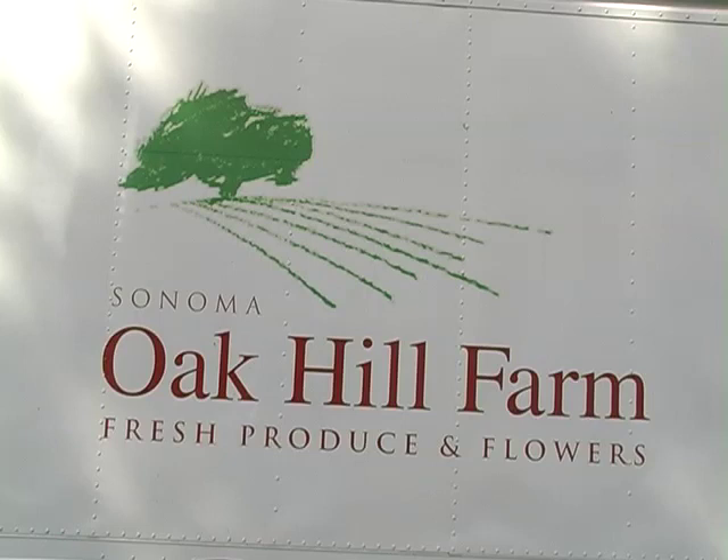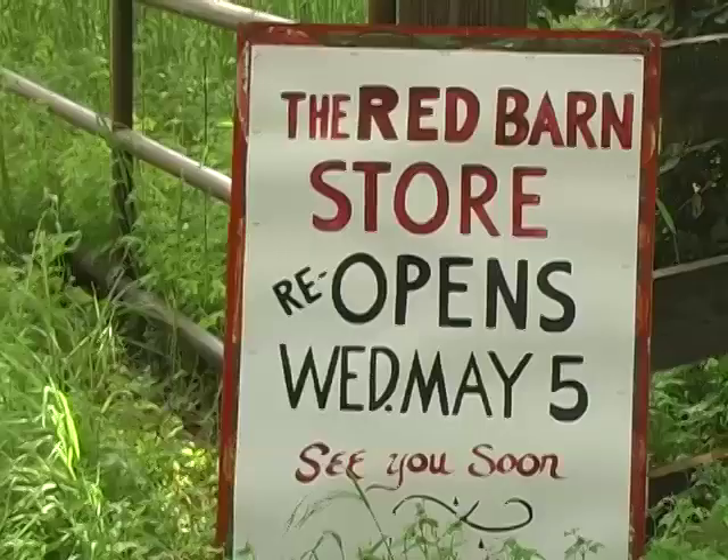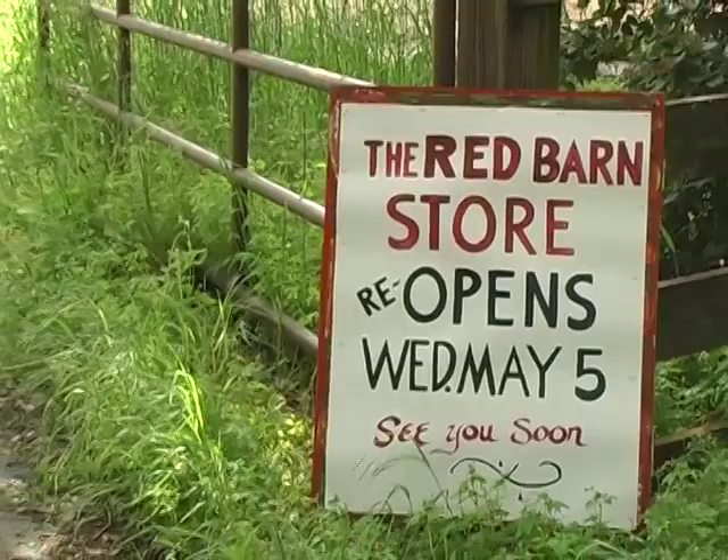Welcome to Oak Hill Farm. Come on in. It's a special place — my favorite farm, and it's very close to home.